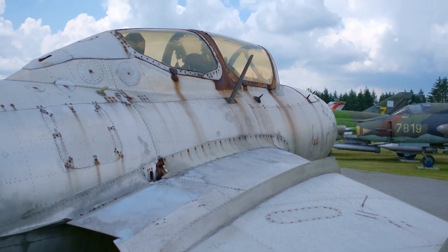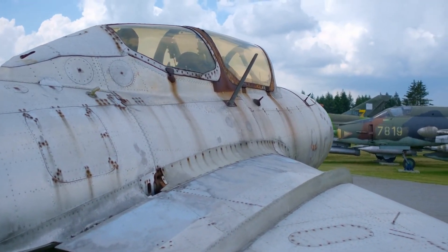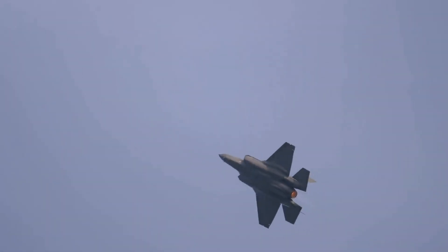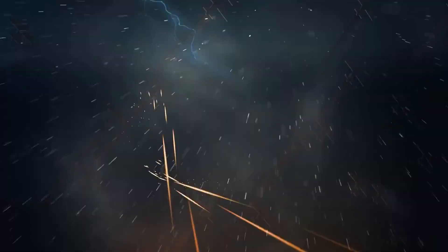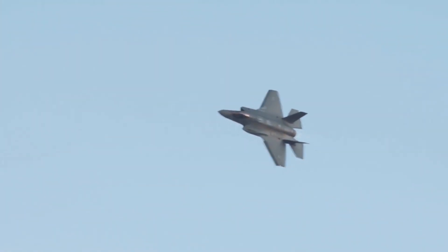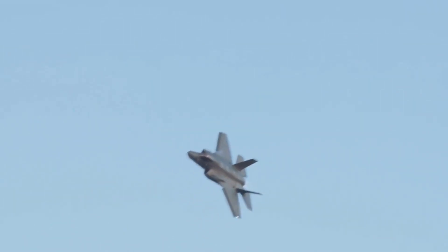Fighter aircraft are fixed-wing military aircraft designed primarily for air-to-air combat. In a military conflict, the role of fighter aircraft is to establish air superiority of the battlespace. Domination of the airspace above a battlefield permits bombers and attack aircraft to engage in tactical and strategic bombing of enemy targets. The key performance features of a fighter include not only its firepower, but also its high speed and maneuverability relative to the target aircraft.